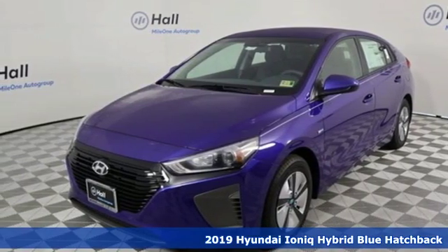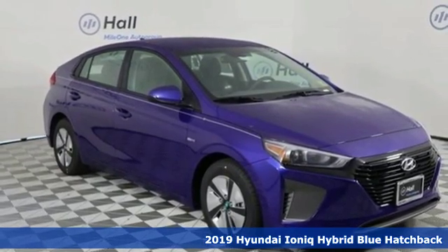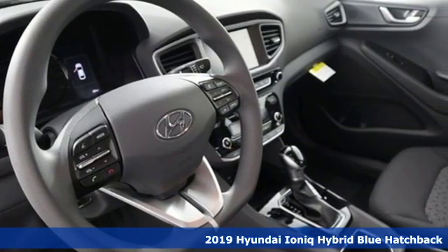It's a new 2019 Hyundai Ioniq Hybrid. It's not just a better alternative, it's a better car. And get ready for an impressive combination of features.